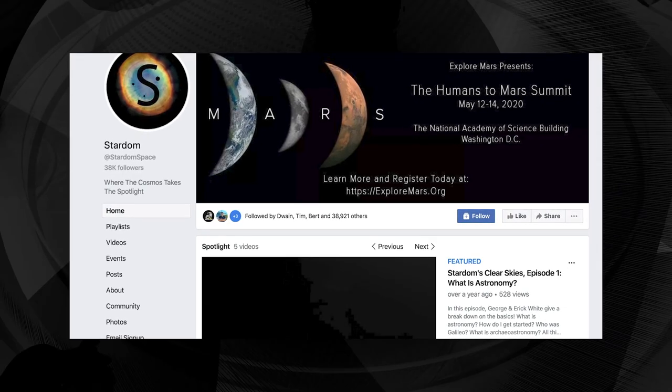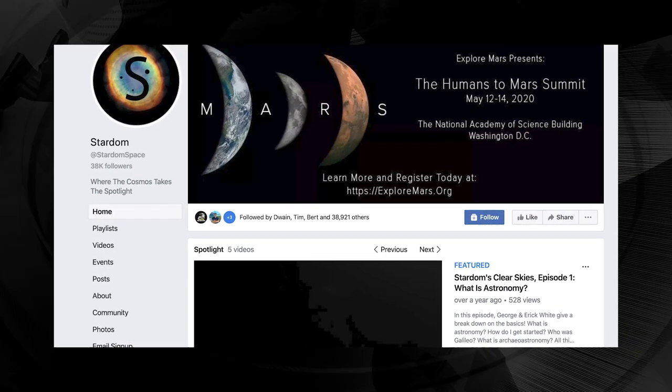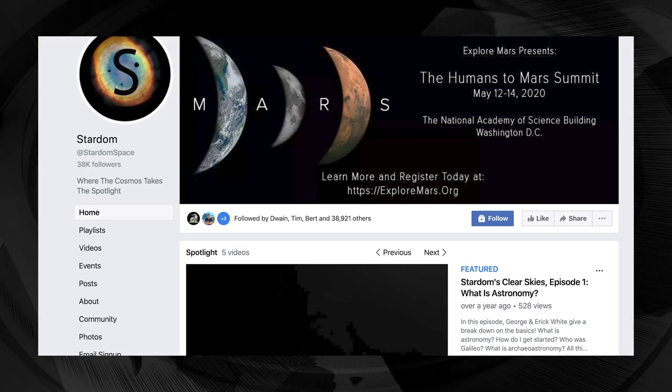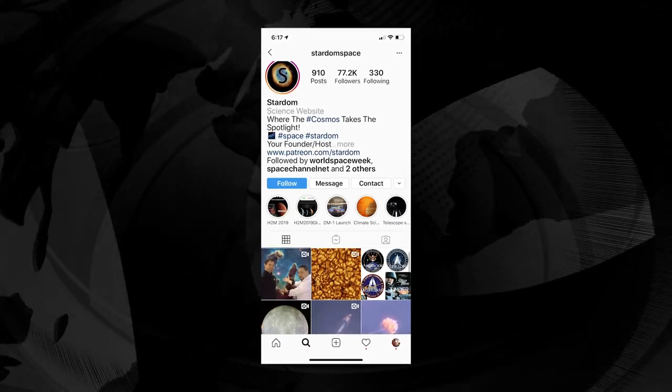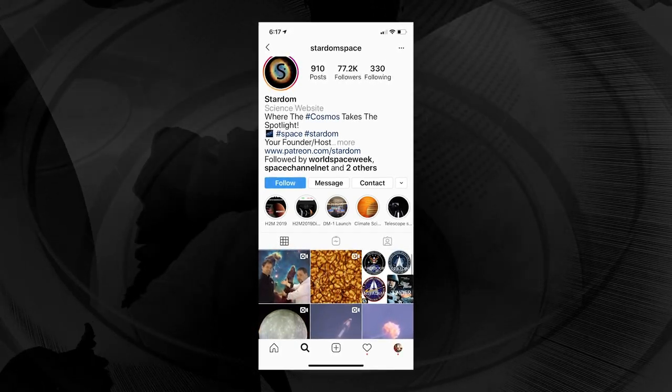I just became a member of the Stardom team. Stardom is a multimedia platform that seeks to show everyone from all corners of our pale blue dot how to find their place in our inevitable future among the stars — where the cosmos takes the spotlight. You can follow them on Facebook and Instagram, so check them out.